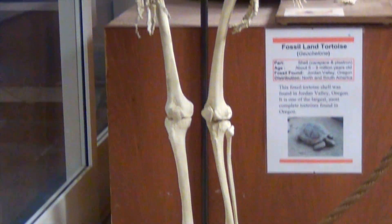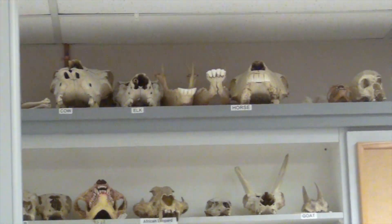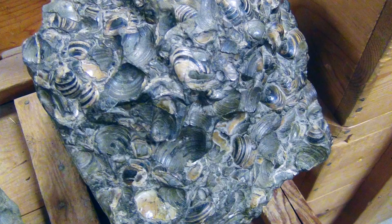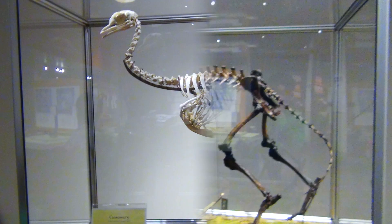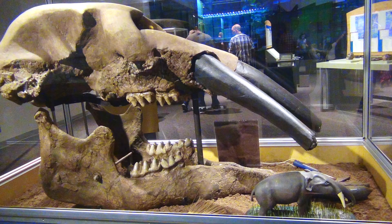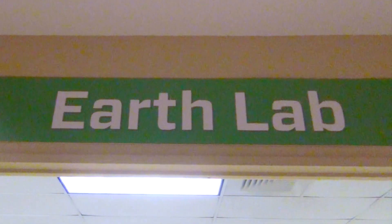Paleontology lab, where you can learn about fossils and bones. What? What is it? Fossil! Here's the earth lab.